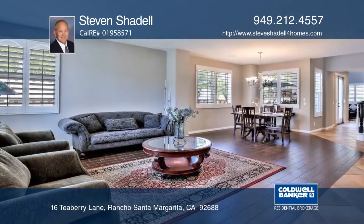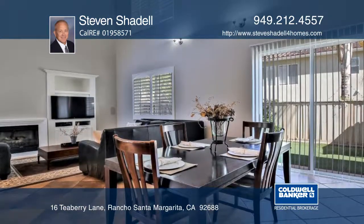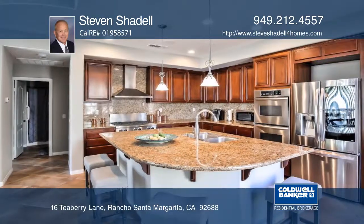Welcome to this 5-bedroom, 3-bath home in beautiful Rancho Santa Margarita, which offers a large living room and an adjoining formal dining area.